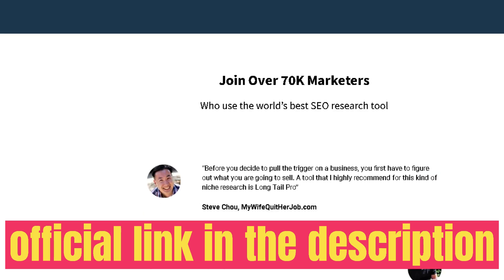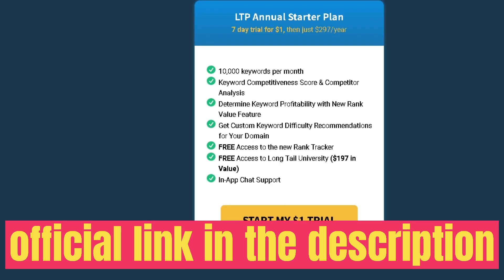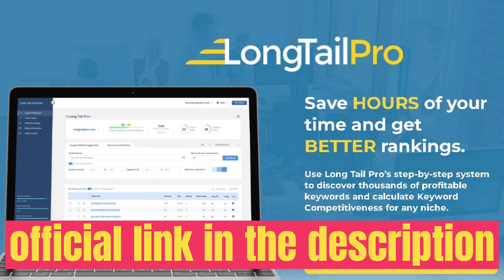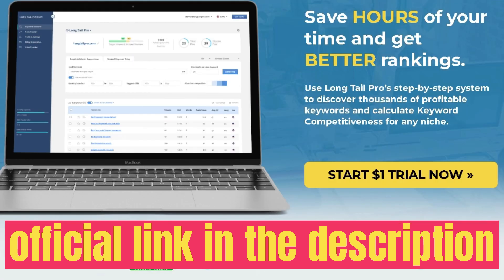You can also filter by suggested bid. If you scroll down, you can filter by keywords that include a specific word — for instance, 'hot' or 'cold' or whatever is relevant to your research. You can also exclude specific keywords, such as those containing 'Walmart,' 'Amazon,' or 'Quora' — keywords you're not really looking to rank for. Under Customize, you can remove columns you don't need, such as the bid column.